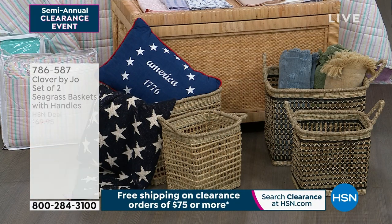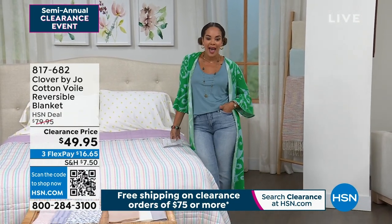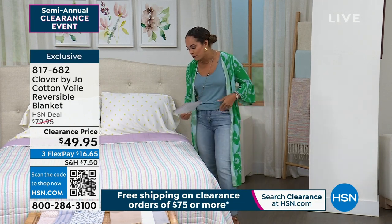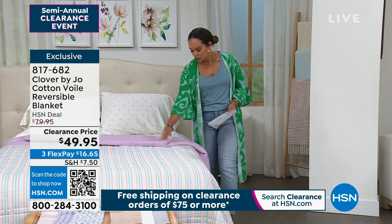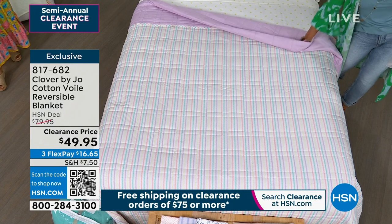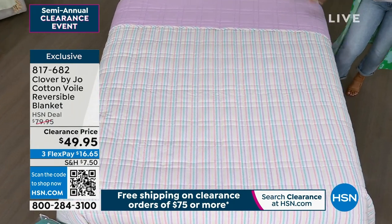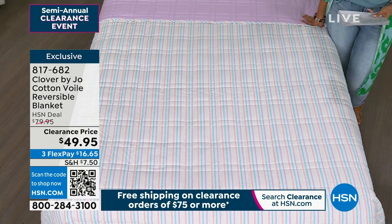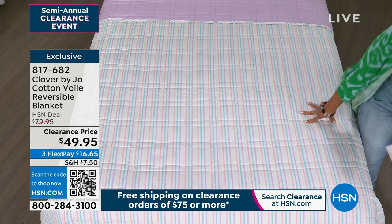We have a quick four-minute special on a reversible cotton blanket. On one side you'll have beautiful fun stripe patterns, and on the other a beautiful solid color. It's lightweight and breathable — a very comfortable fabrication. This color is called lilac, and we also have it available in pool blue and light peach.